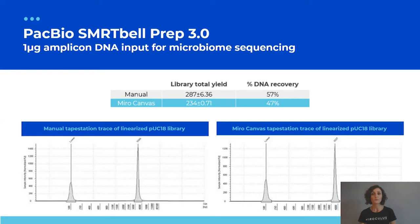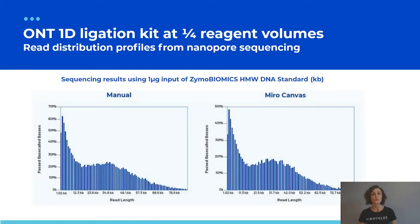The SMRTbell Prep Kit can also be applied to shorter input material such as microbiome sequencing amplicons. With minor modifications to our script, using a linearized plasmid as a mock for amplicon input, Miro Canvas consistently yielded sufficient library to proceed with sequencing. Running these product libraries and comparing manual to Miro Canvas, we get matching electropherograms from TapeStation with peaks at matching positions and intensities.